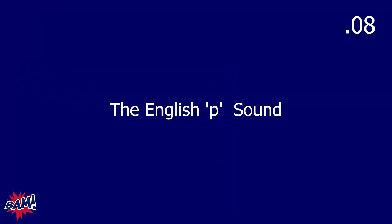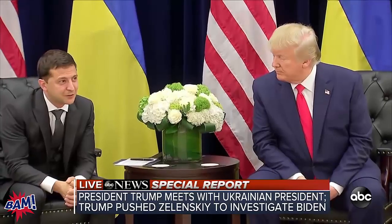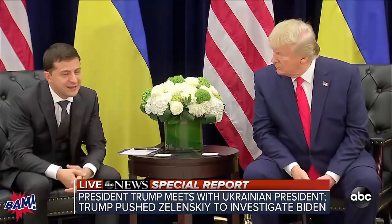The next sound that the Ukrainian president pronounces like a native English speaker is the aspirated P sound. In many languages around the world, the sounds P, T, and K in English are pronounced with what's called aspiration — P, T, K. That's quite a complicated name for something that's actually very simple.